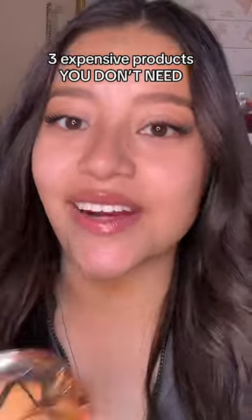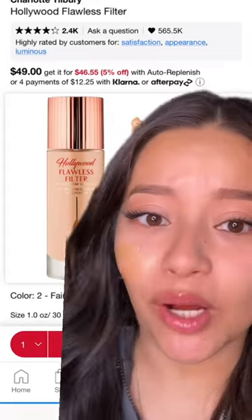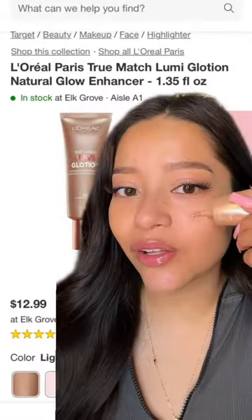Three expensive products you don't need and what to get instead. First, the Charlotte Tilbury Flawless Filter. This is $50. It does give you a pretty and subtle glow, but for $13, you could get the L'Oreal Lumique Lotion instead. It literally does the exact same thing.